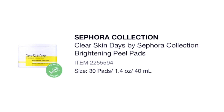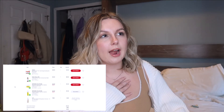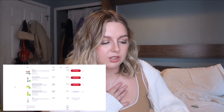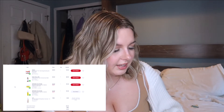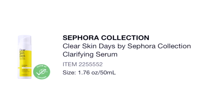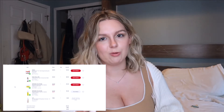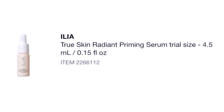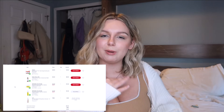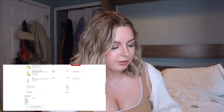The Clear Skin Days Brightening Peel Pads by Sephora Collection — I did finish them. I like to have those for after the gym, but I use something different now. The Clear Skin Days Clarifying Serum did nothing for me — waste of money, don't buy it. And then an Ilia Priming Serum trial size — I never use trial samples but I always get them because they're free. That total was $77, which was pretty pricey for four items.